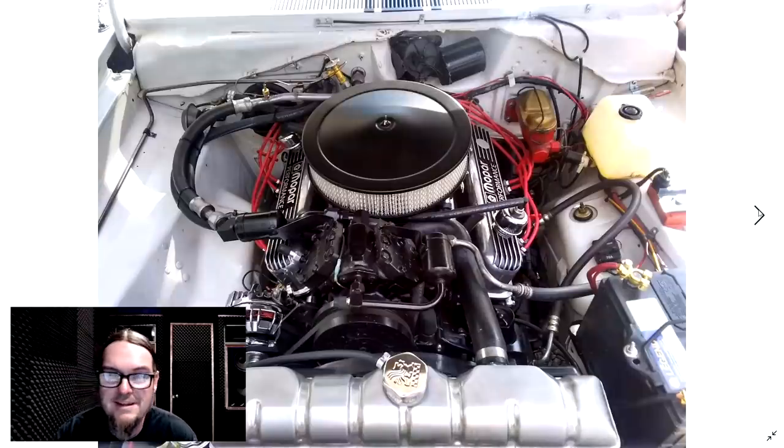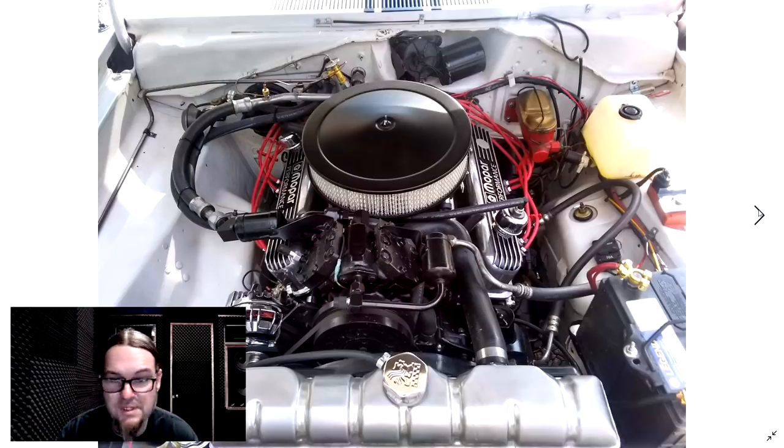Look at that engine compartment — nothing more than it's supposed to have. It's got AC — an old-school engine-driven compressor with AC. Nice touch, but it doesn't stand out. The engine compartment looks like a race car engine compartment. They blacked out the AC pump so it doesn't stand out, but you can still drive it and have nice amenities.